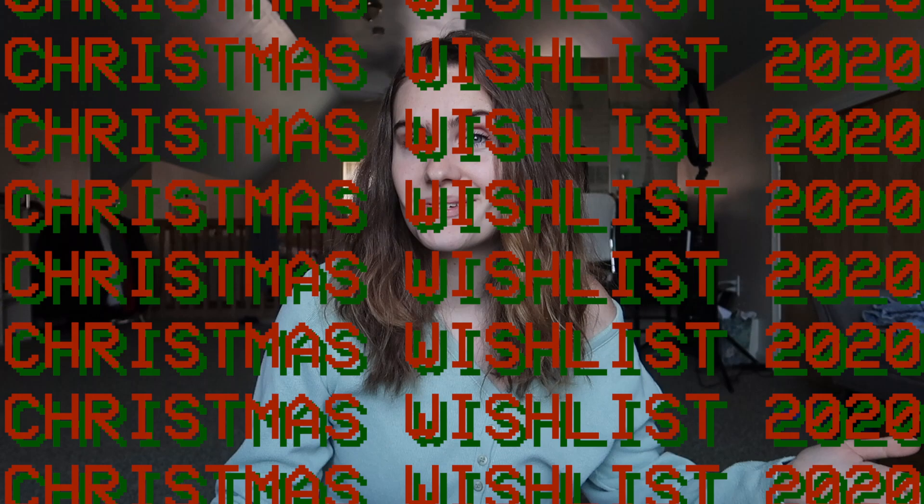Before we get into this video, this is a collab with my friends Devin and Leilani. I'll leave their channels and their videos linked down below so you can go check them out after this video is done. We're just gonna jump right into it — my Christmas wish list for this year. I'll link as many of these items as I can get links for.